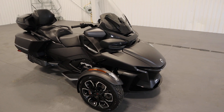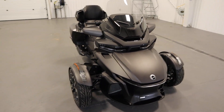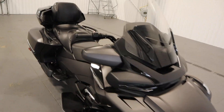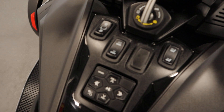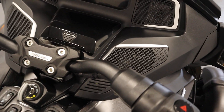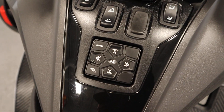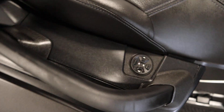It has a digitally encoded security system. It has an ABS braking system. It has adjustable heated handlebars. It has 4 Can-Am speakers with audio controls and 2 additional rear speakers with independent passenger audio controls.